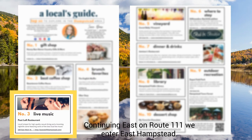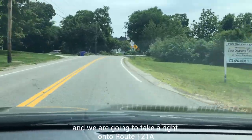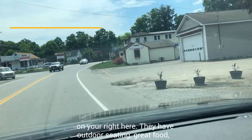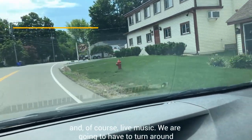Continuing east on Route 111, we enter East Hampstead, and we're going to take a right onto Route 121A, which is East Main Street, in order to go to the Pasta Loft Restaurant. On your right, they have outdoor seating, great food, and of course live music.